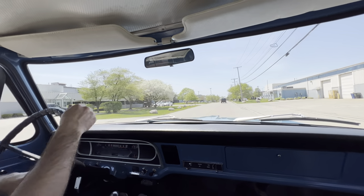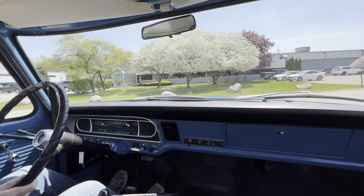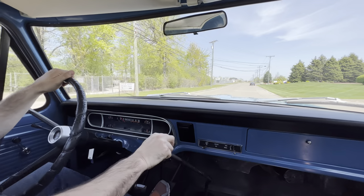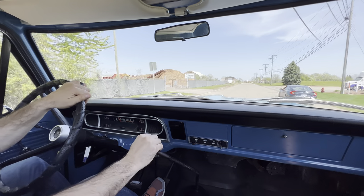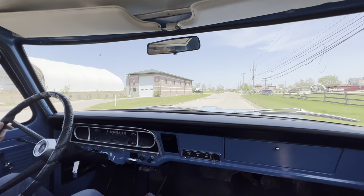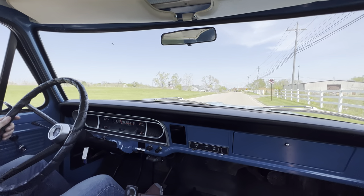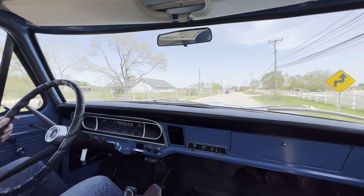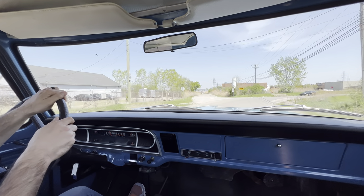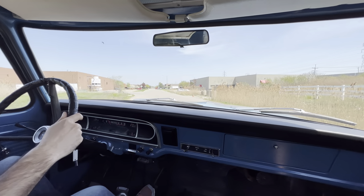I'll go ahead and turn around here. Brakes work great, by the way. Don't expect brand new F-250 or F-150 braking — give yourself a little time with these vintage trucks, but they do work great. Shifting is excellent too — it goes into all the gears nice and smooth. This one is a four-wheel drive and it does work.